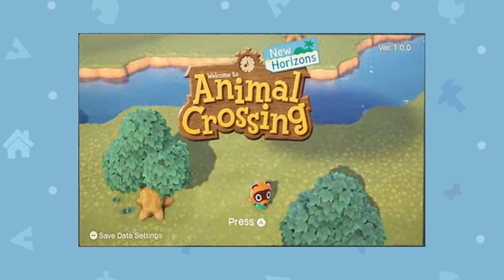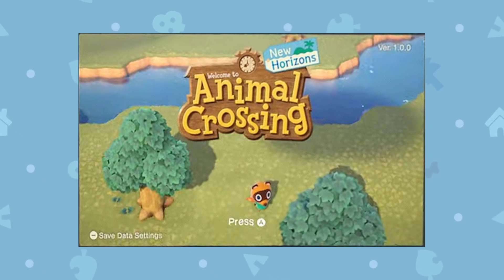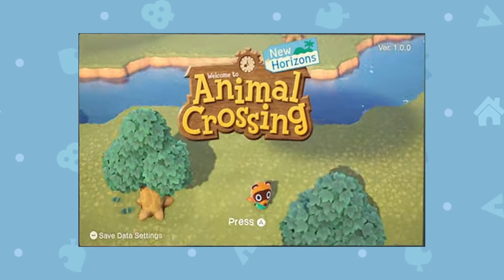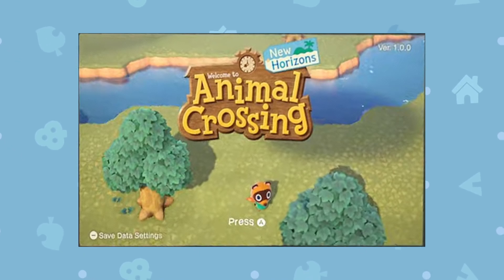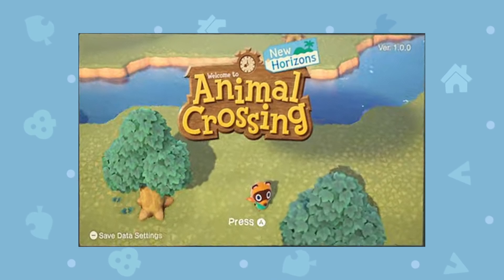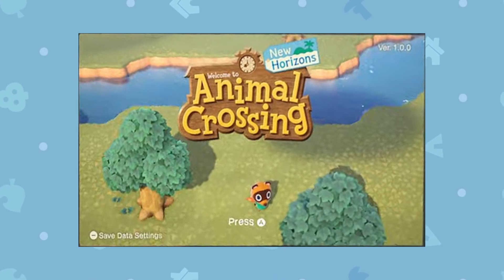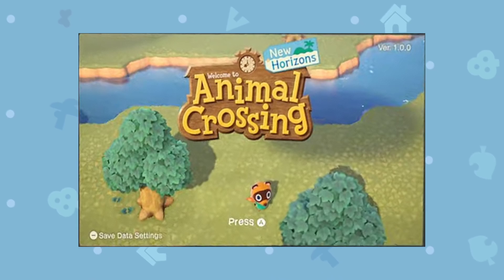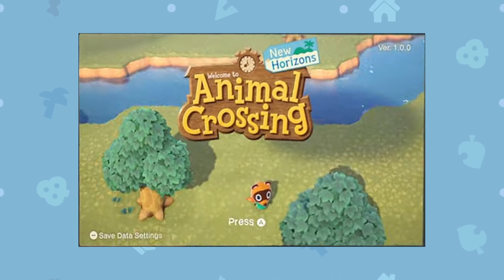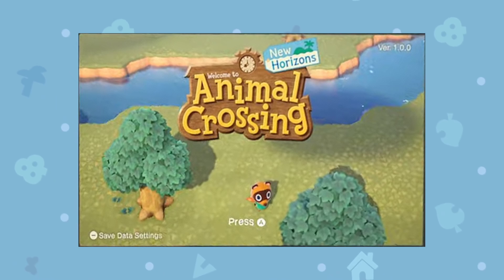The first screenshot shows the game's title screen, which is really nice to see. You can see the save data settings button in the corner and the version number in the top corner as well. It looks like it's taken in September, and you can obviously see Timmy — or maybe Tommy — in the bottom. It's a simple screenshot, but very close to what we know from other Animal Crossing games, so it makes sense.